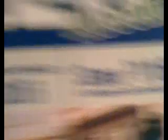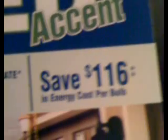For all three bulbs in the ceiling fan, we're looking at 3.5 watts. The marketing package says the annual cost to operate is $0.16 per bulb — so $1.16 in energy cost per bulb — which is probably true, at least.